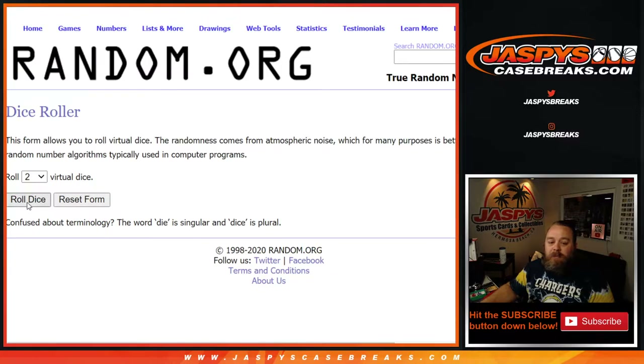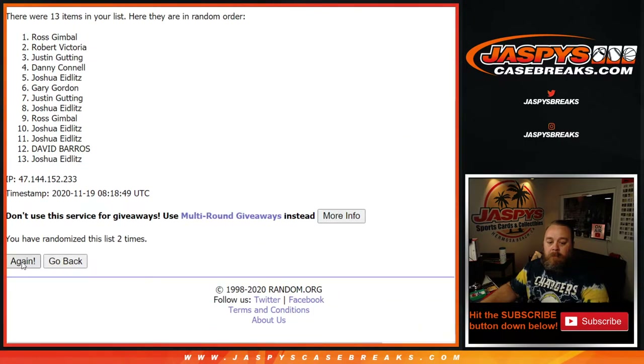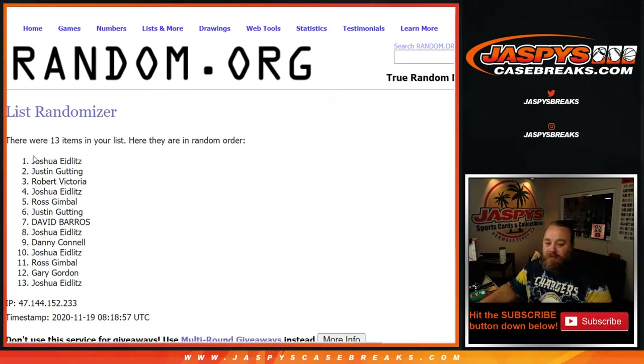Dice roll — name on top after six or seven rolls. And on the seventh and final roll: congratulations, Joshua had the odds. You got yourself the Pelicans!